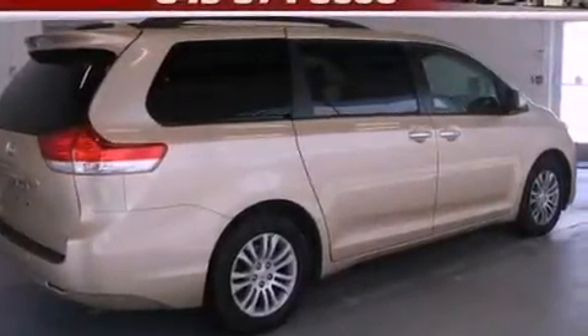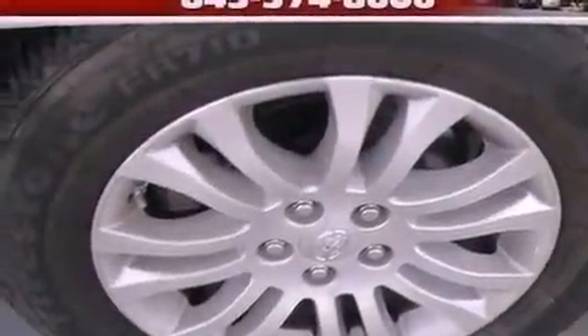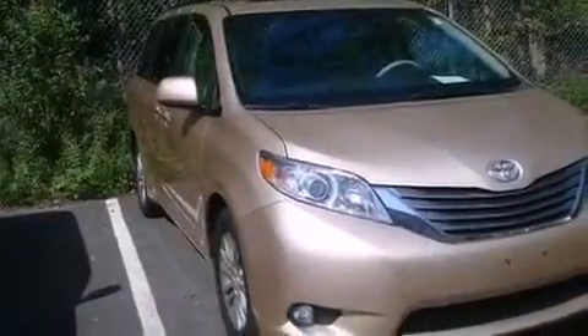Leather seats, a rear spoiler, an engine immobilizer theft deterrent system, an illuminated driver-side vanity mirror, rear impact crumple zones, and cruise control are also included. This vehicle has less than 51,000 miles.